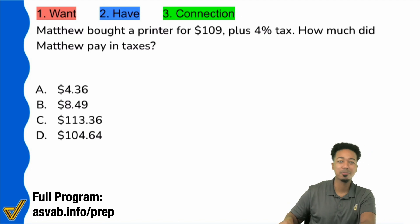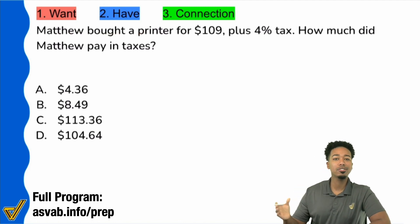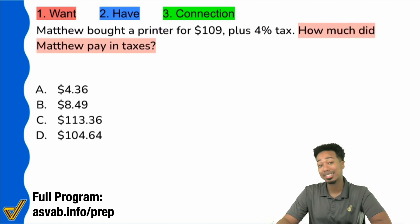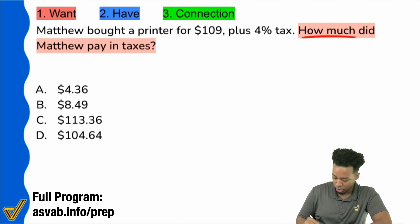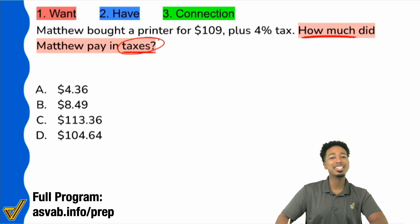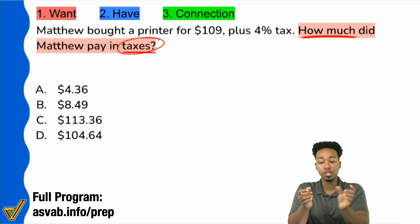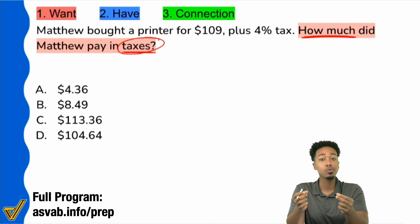So Matthew bought a printer — but as always, you know how I teach. We start with the question, not the information. We want the goal, then the information, and then action. So here: how much did Matthew pay in taxes? How much is what we want — a dollar amount — but specifically the amount of the taxes. You need to pay attention to these keywords, because there's a difference between being asked to find the final payment versus just the amount of the tax versus the beginning amount. They're different processes, so you have to pay attention to the keywords.